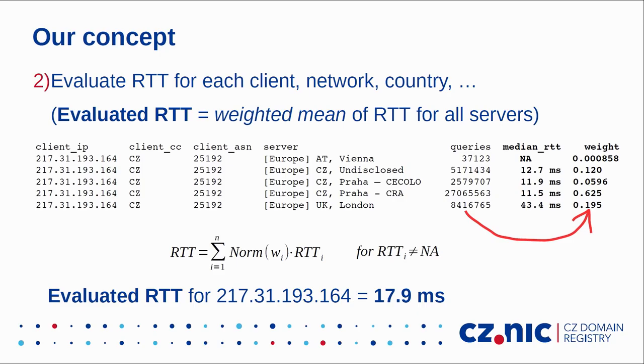Next, we evaluate RTT for an IP address by computing a weighted mean of median RTT values, where the weight is the number of queries to a particular server — so the more queries hit a server, the higher its weight. The result is an evaluated RTT for this IP address: 17.9 milliseconds. For IP addresses we also have GeoIP data such as country code or ASN, so we can do the same evaluation for countries and networks. If we have no median RTT — as with Vienna — we simply ignore that observation, which usually happens when there are very few DNS queries.